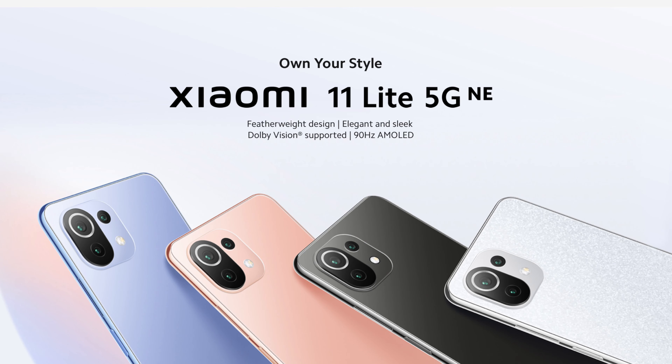Xiaomi has finally launched a new edition in the Xiaomi 11 Lite series, called the Xiaomi 11 Lite NE 5G, the company's latest device in the Mi 11 lineup. The 'Lite' moniker doesn't mean it's light on performance — it means it is physically light and slim, weighing just 158 grams.